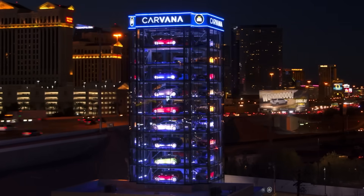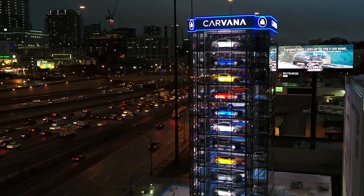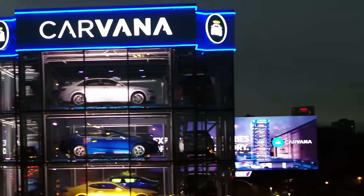We've actually discovered we can backport a lot of those cool lighting looks into other towers. I like the sparkle — Atlanta has the sparkle. Yeah, the sparkle is cool.